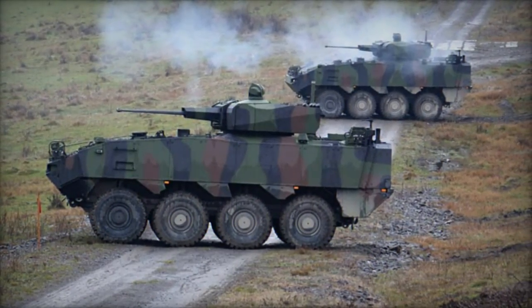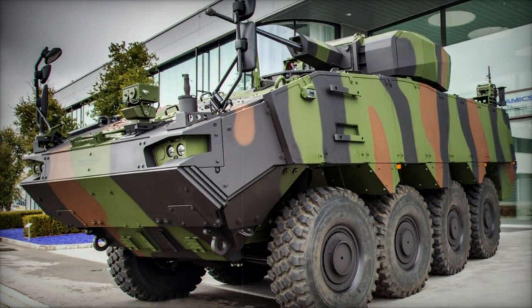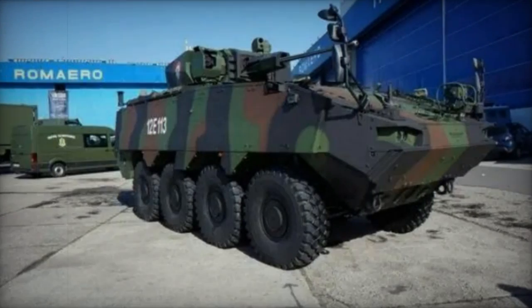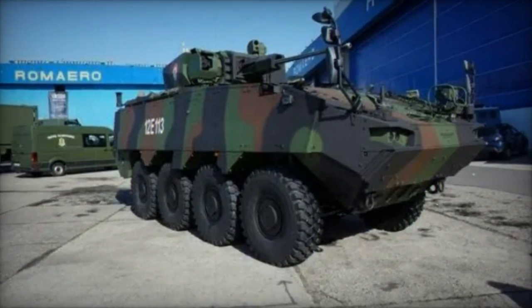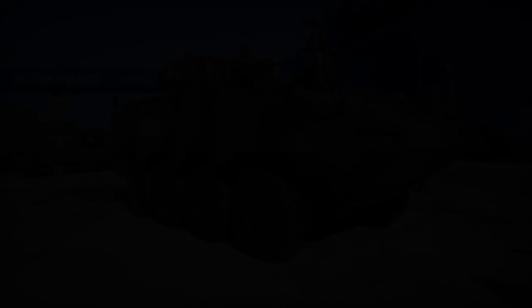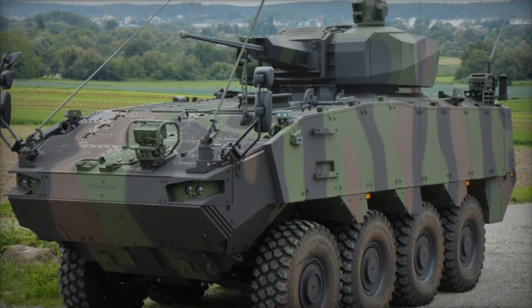Beyond its standard infantry fighting role, the Piranha V offers adaptability across various mission profiles, including armored personnel carrier, ambulance, command vehicle, reconnaissance platform, mortar carrier, and fire support vehicle. An envisioned desert variant, the Desert Piranha, is tailored for high-temperature environments, showcasing the platform's versatility and potential for future developments.